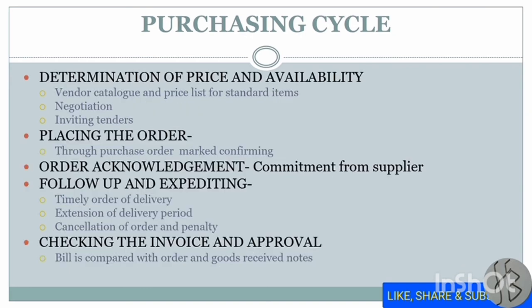The next step is determination of price and availability. You can use vendor catalogs and price lists for standard items, negotiate, or invite tenders if not satisfied. Then you place the order through a purchase order, marking it as confirmed. After that, you receive acknowledgement — a commitment from the supplier. Next comes follow-up and expediting: checking whether the order will be delivered on time. If the vendor needs an extension, it can be granted after consulting higher authorities. Alternatively, the order can be cancelled and penalties charged on the vendor if material is not received on time.